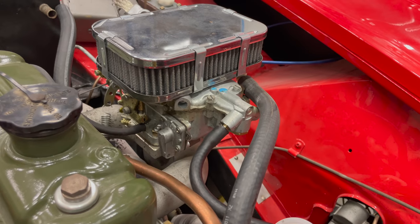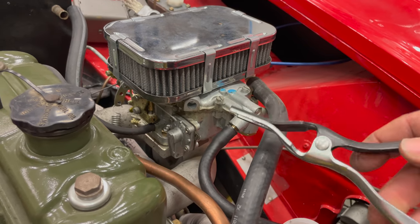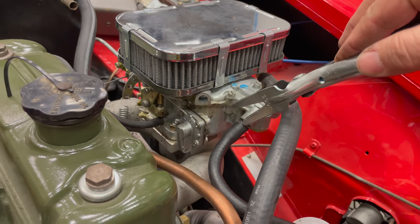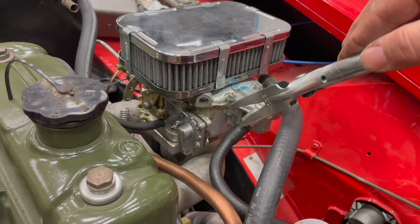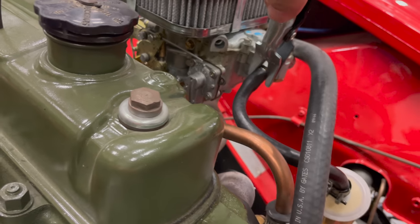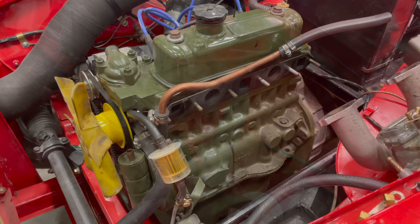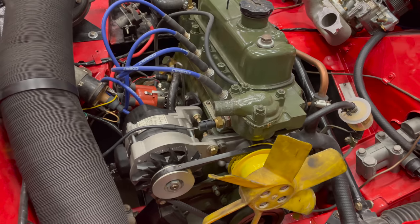Sometimes hoses can be a real pain to remove, so let me show you a tool I have. One side says 'tube,' this side says 'hose' - this is a hose remover. What it does is push on the end of the hose so it expands behind where you want to take it off, making it a whole lot easier because sometimes these get stuck on pretty good. Just slide it down in there, squeeze it, and it'll pop the hose off. The intake and exhaust manifolds are now removed.